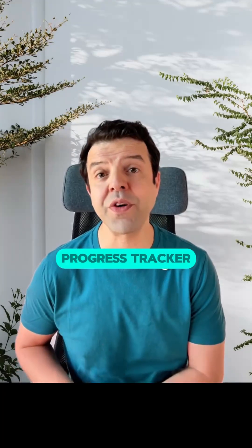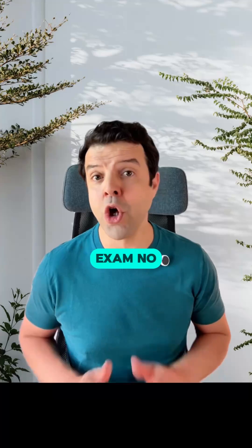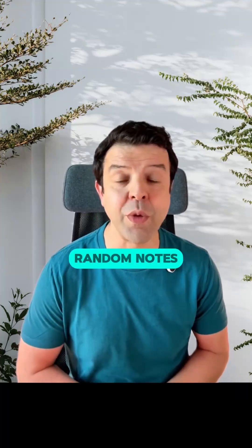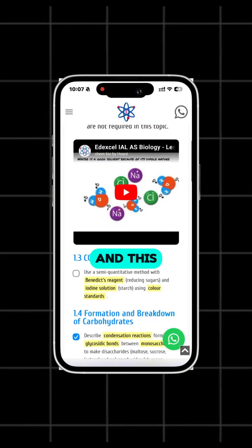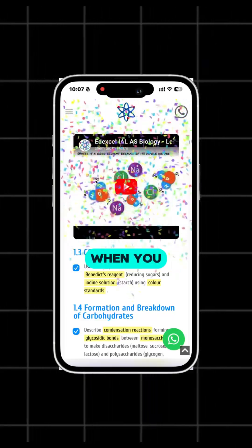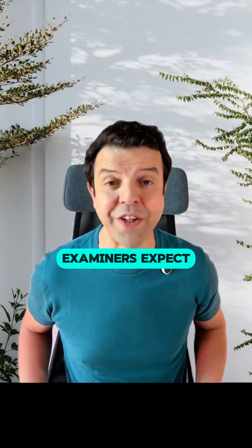This free progress tracker keeps you focused on what really matters for the exam — no more wasting time on random notes or topics that won't even appear. Each topic includes highlighted key terms, and this makes a big difference when you revise: your eyes are drawn straight to the words examiners expect you to use.